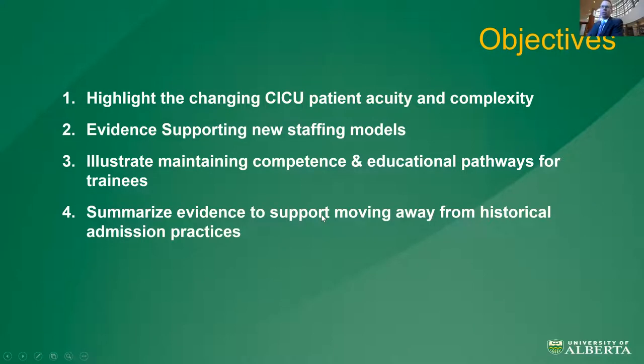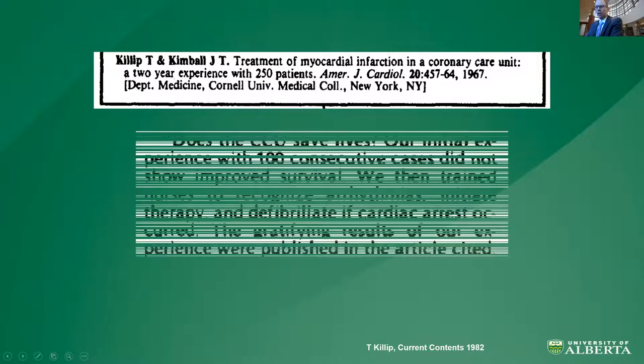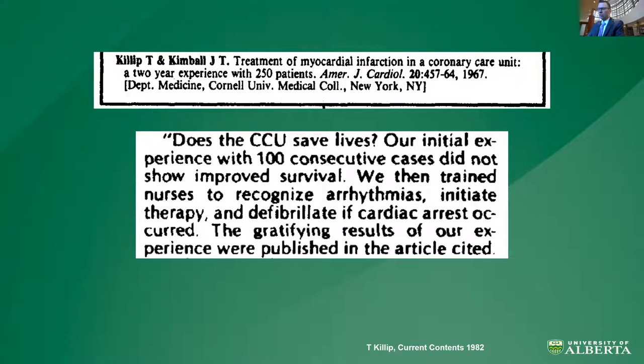You've seen my objectives on that rolling slide. I'd like to start by highlighting the changing CICU patient acuity and complexity before diving into staffing models and training. It's been 55 years since the introduction of the coronary care unit by Killip and Kimball. This is an article from Dr. Killip reflecting on the initial experience. My take on this quote is that it was initially conceived as an arrhythmia monitoring and response unit — nothing more and nothing less.